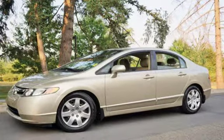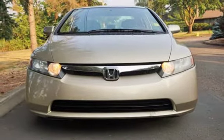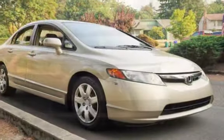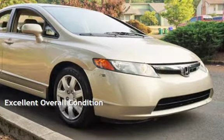This Honda is a great value with less than 47,000 miles on the odometer. Estimated fuel economy for this vehicle is 25 miles per gallon in the city, and 36 miles per gallon on the highway. This vehicle is in excellent overall condition.